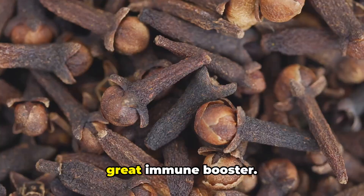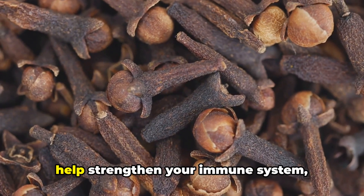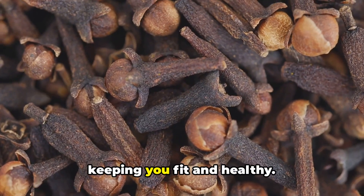Lastly, but certainly not least, it's a great immune booster. It's packed with essential nutrients that help strengthen your immune system, keeping you fit and healthy.